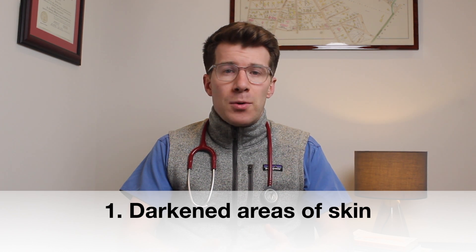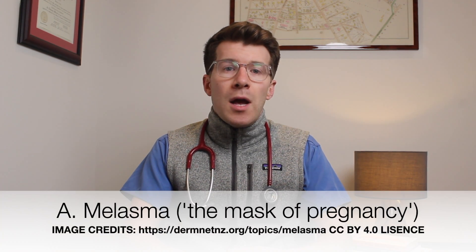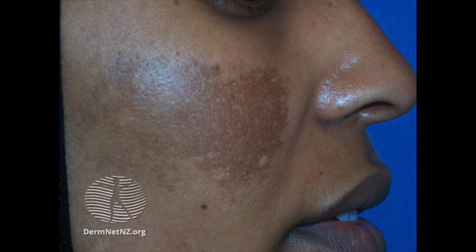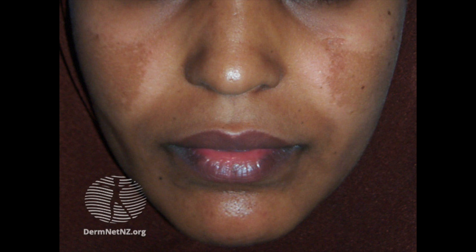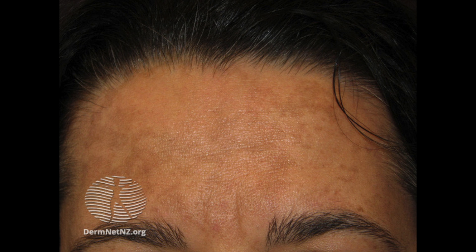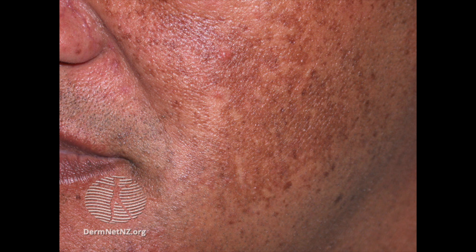The first common skin change we'll discuss are darkened areas that can appear on the breasts, the nipples, or the inner thighs. The dark spots and patches are caused by an increase in the body's melanin, a natural substance that gives color to the skin and hair. There are three common variants of this darkening in pregnancy. The first is melasma, or the mask of pregnancy, which develops in the second half of pregnancy in around 70% of women, especially those with darker skin. Melasma usually presents as sharply marginated areas of pigmentation in a symmetrical pattern either on the forehead and temples or on the central face, as seen in the photographs on screen.